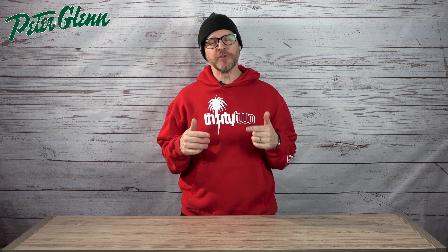What's up everybody? It's Matt from Peter Glenn and in this video I'm going to show you a few of my favorite Capita boards from the demo for 24-25. Let's check this out.